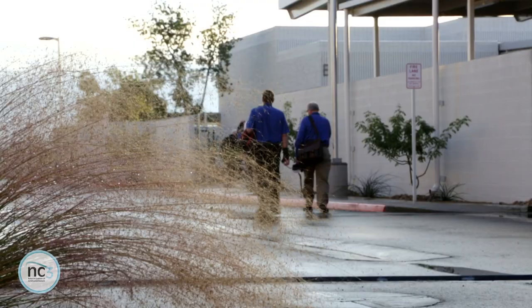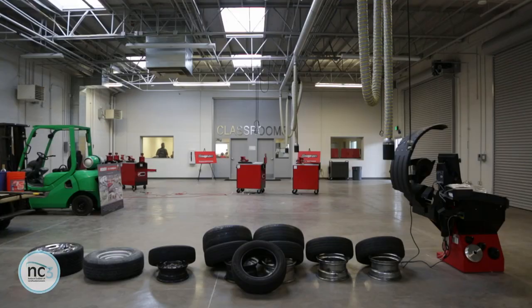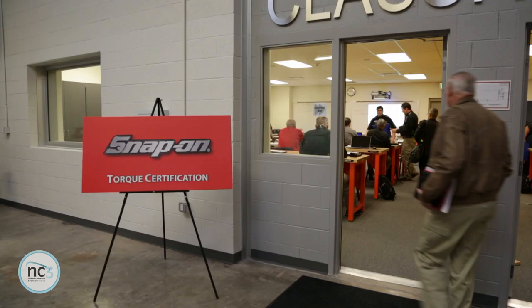The main goal of NC3 is to help solve the skills gap problem. Understanding technology is one thing. How do you use it and how do you apply it is another. How do we teach young people to do that? We do that through certifications.